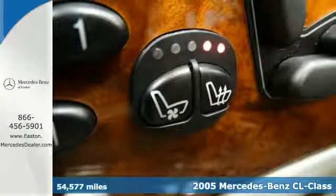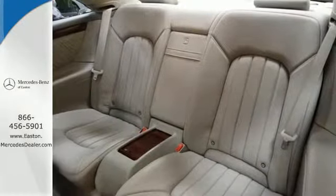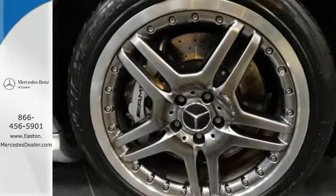Standard amenities include remote trunk release, Xenon headlamps, alloy wheels, multi-zone climate control, and a premium Bose audio system with a CD player and steering wheel controls.